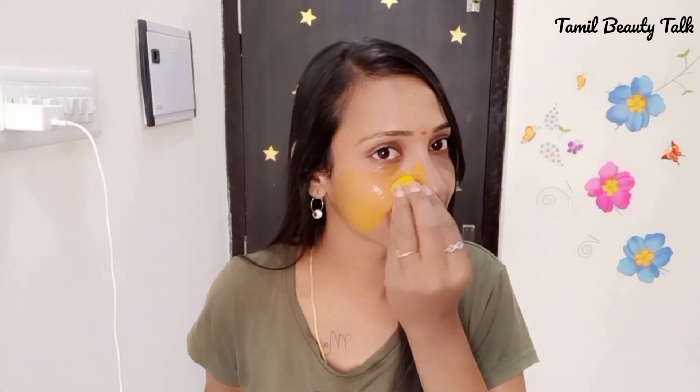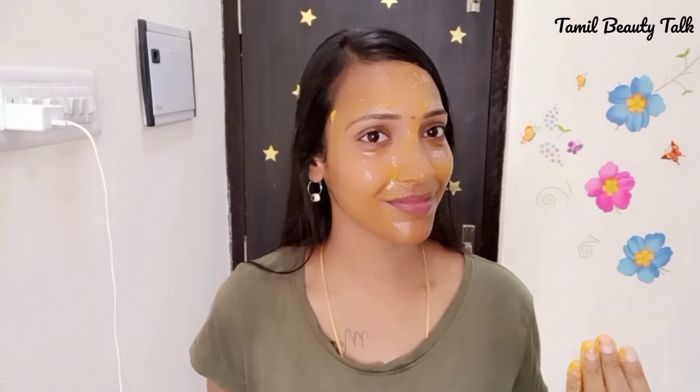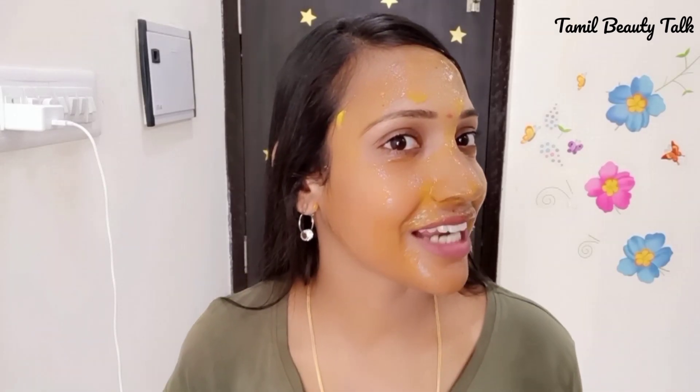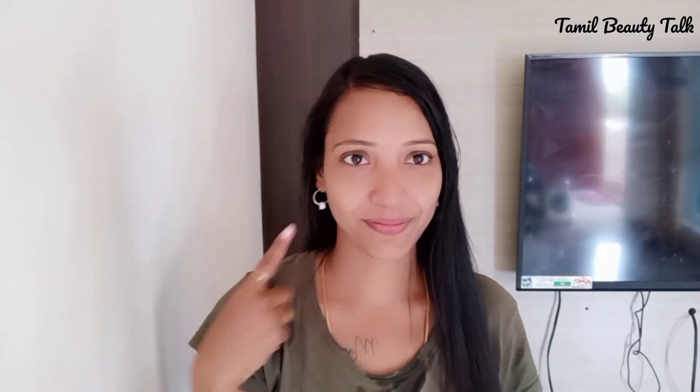We cannot eat it — let's do a chill. Make a face full, put a mango mask on the skin where there is dullness. Now wash it off. Now I've washed the skin and see the instant brightness.